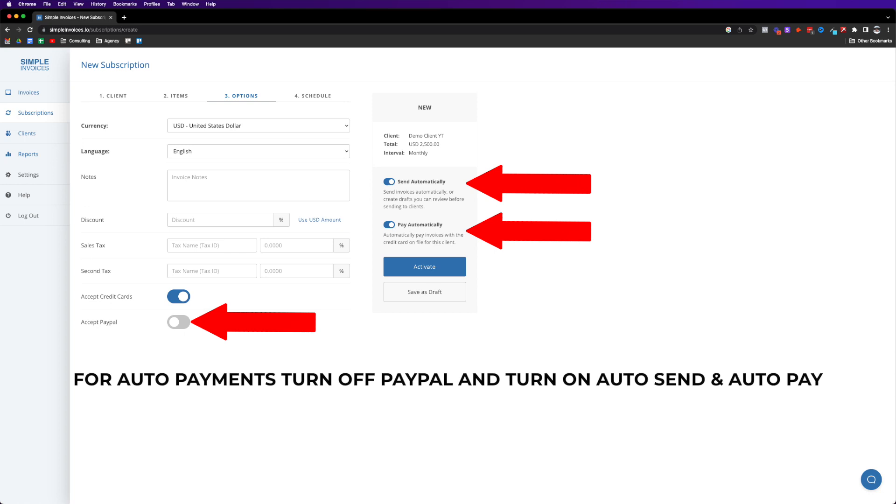For a three-month subscription at $2,500 per month, the system will automatically charge $2,500 today, $2,500 in 30 days, and again 30 days after that — you don't have to keep sending invoices. However, automatic recurring payments only work through Stripe, not PayPal. So before sending the subscription invoice, go into settings in Simple Invoices and turn PayPal off.